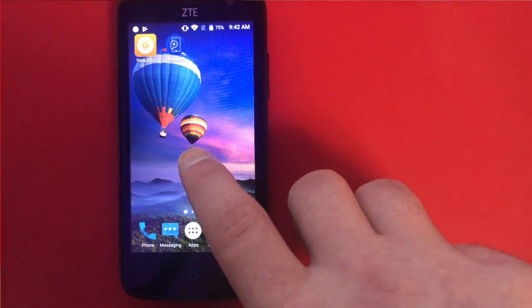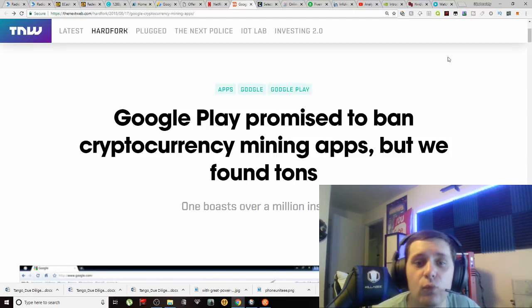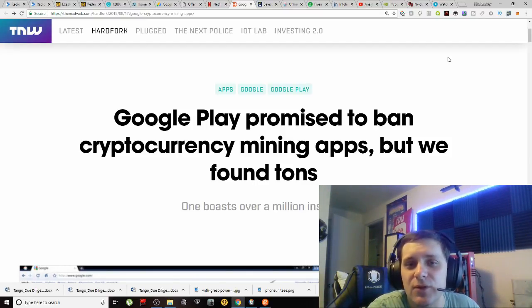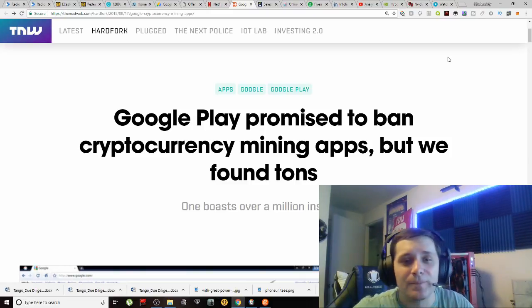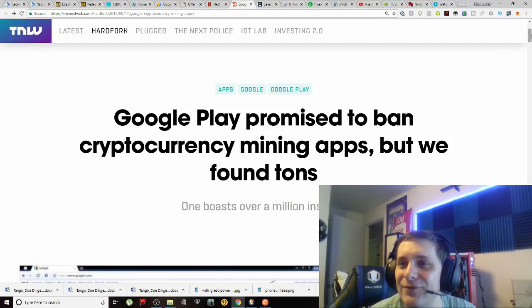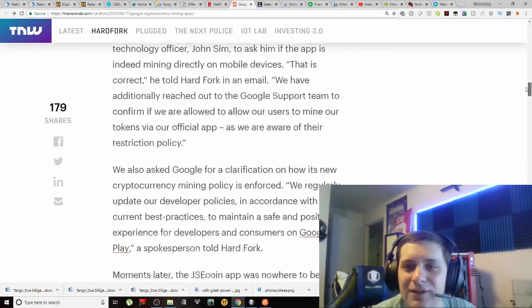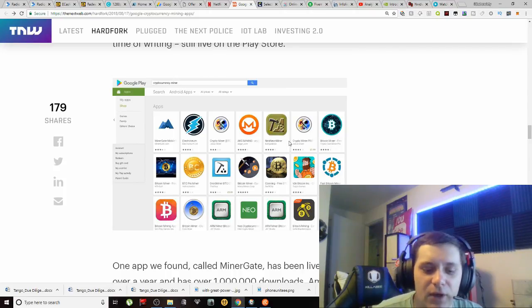Now we're going to check out the article that inspired me to create this video. I'll link it in the description below — it might prove useful for those interested in these applications. The article is titled: 'Google Play promised to ban cryptocurrency mining apps but we found tons — one boasts over a million installs.' I'm pretty sure a lot of you can guess which application that is.